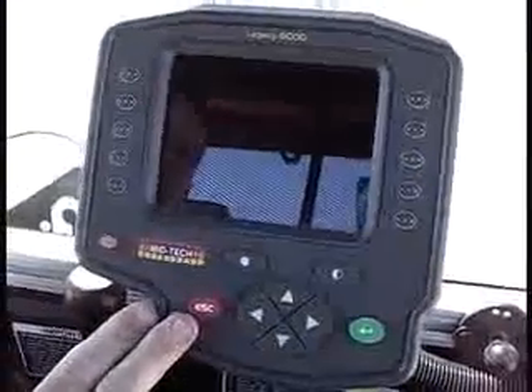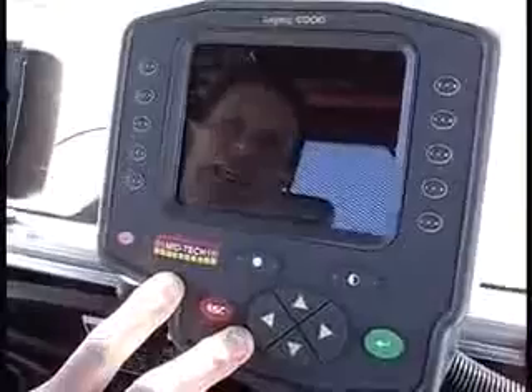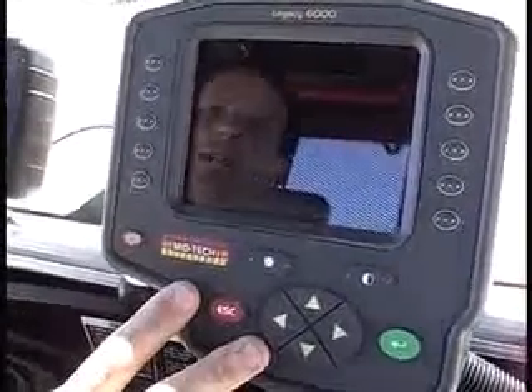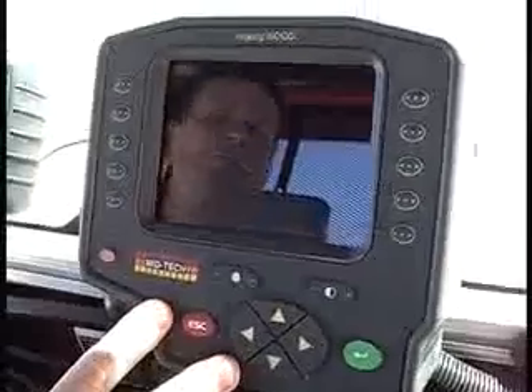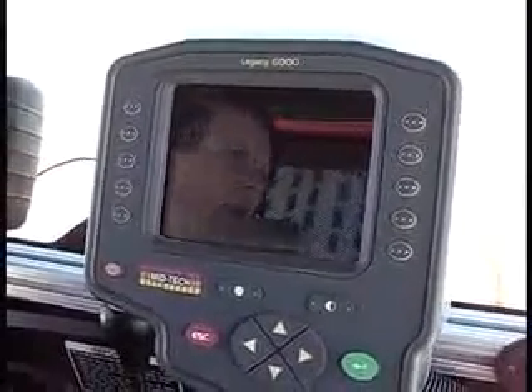What is this larger display over here? This is my Legacy 6000. It's a very mature product that's capable of auto-steer, multiple product rate control, and variable rate applications. It can also do auto-boom shutoff. So it's a very mature product that we're very proud of.